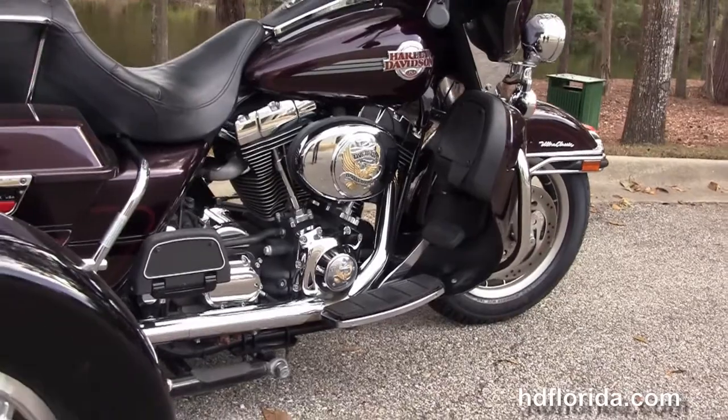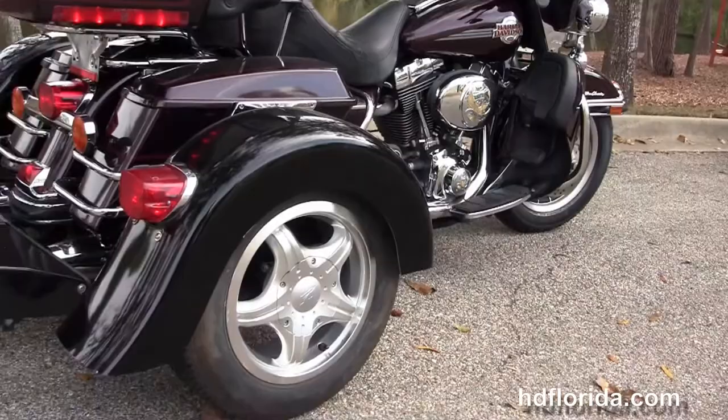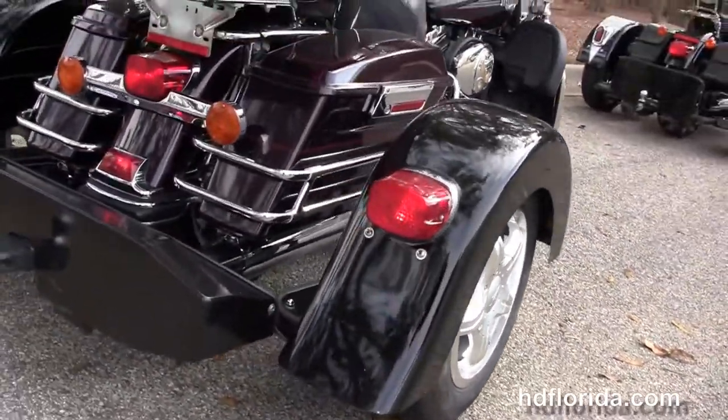Full size rider and passenger floorboards, chrome saddle bag guards and hard locked saddle bags. We've got the additional Voyager trike kit with a trailer hitch. It's got the pink tour pack.